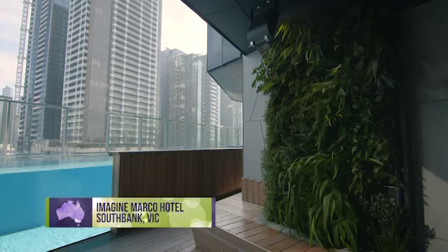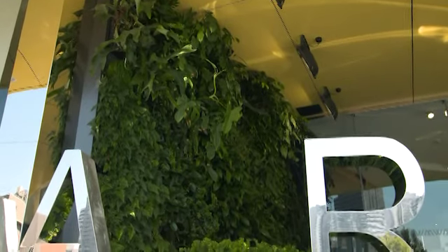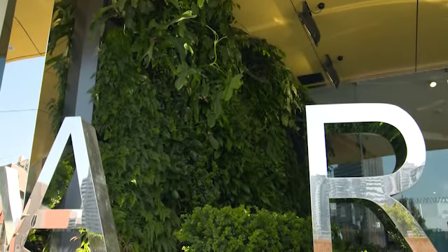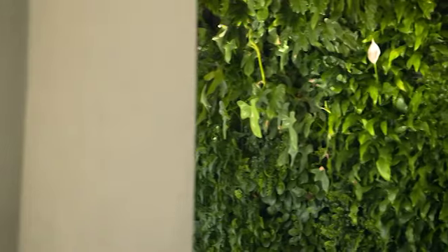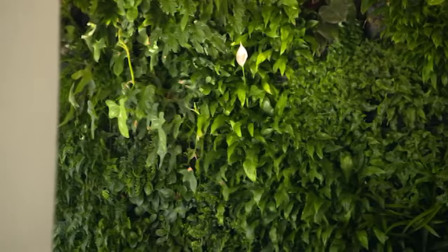Vertical gardens have been around and in fashion for many years, and it's easy to understand why when you come across some beautiful examples just like this one. Many urban homes can have limited space to create a garden, but having a vertical garden is one of the best solutions to making a small space green again.